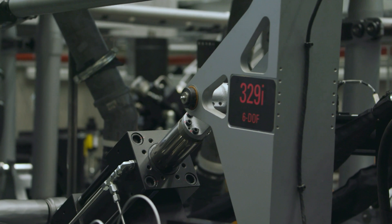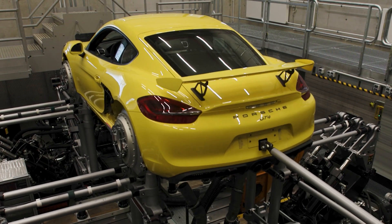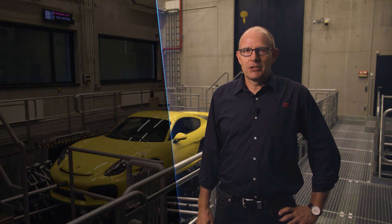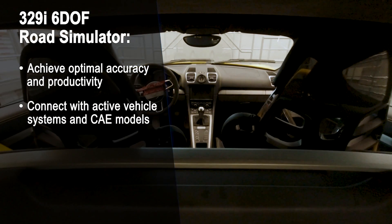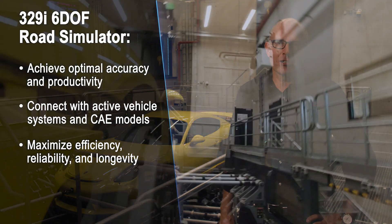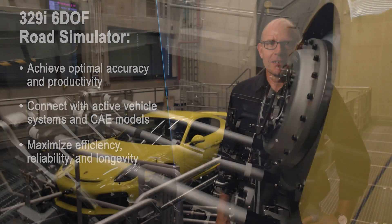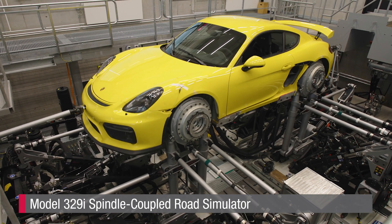This new 329i is currently among the world's most capable six degree of freedom road simulators. It integrates a diverse array of MTS innovations to achieve optimal road simulation accuracy and productivity, connect seamlessly with active vehicle systems and CAE models, and maximize test system operational efficiency, reliability and longevity. Explore MTS.com to learn more about the MTS 329i Spindle Coupled Road Simulator.